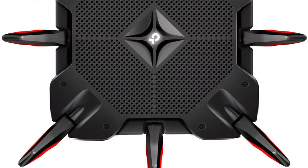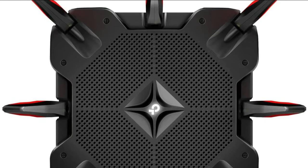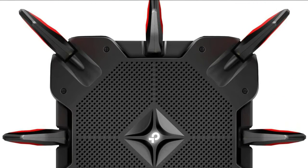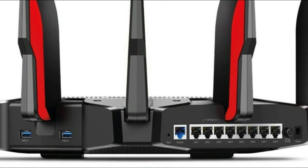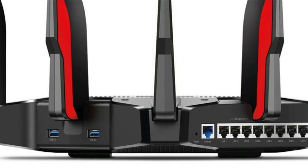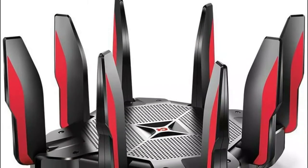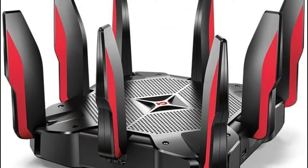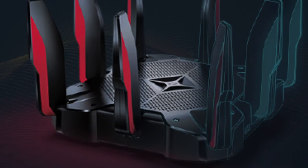Number four: TP-Link AC5400. New MU-MIMO and airtime fairness maximize total throughput and response rates. Protect your network and connected devices with a free lifetime subscription to TP-Link HomeCare, featuring next-level antivirus, robust parental controls, and QoS dynamic optimization that prioritizes traffic to eradicate latency. Range Boost strengthens reception and beamforming sends targeted Wi-Fi to keep devices connected at farther distances. Eight gigabit LAN ports and one gigabit WAN port with link aggregation let you team two ports to double connection speed.